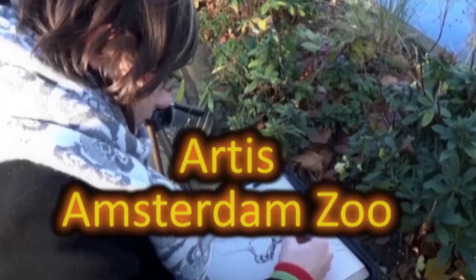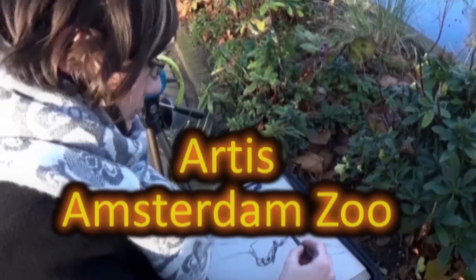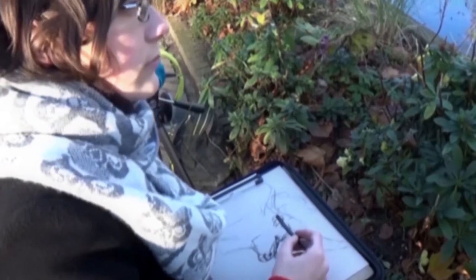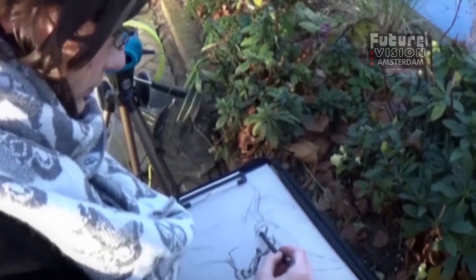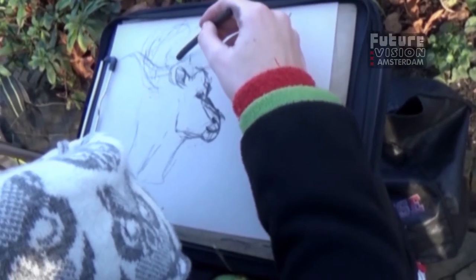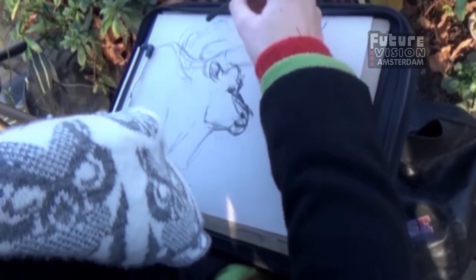I bought an artist pass so I could go to the zoo every week to draw and force myself to get better. At this point I've been drawing for about six months every week. I've tried a bunch of different materials and only recently started with charcoal. I really like charcoal — I can see why people use it with life drawing.